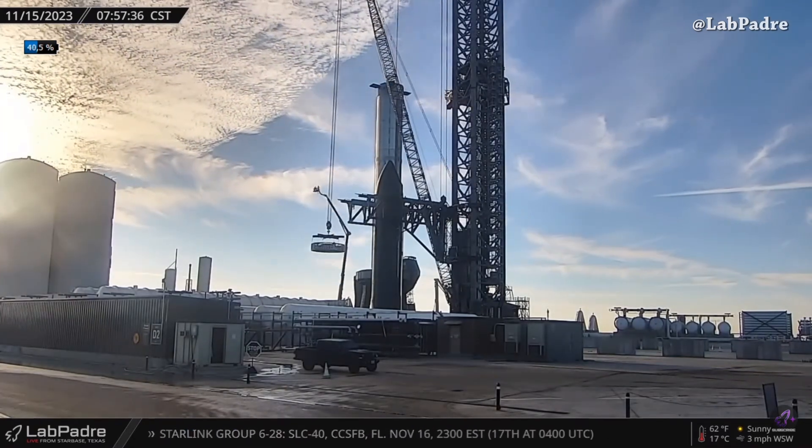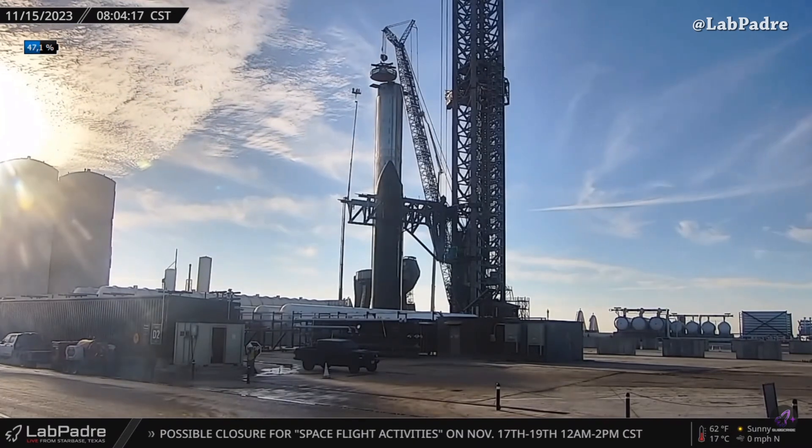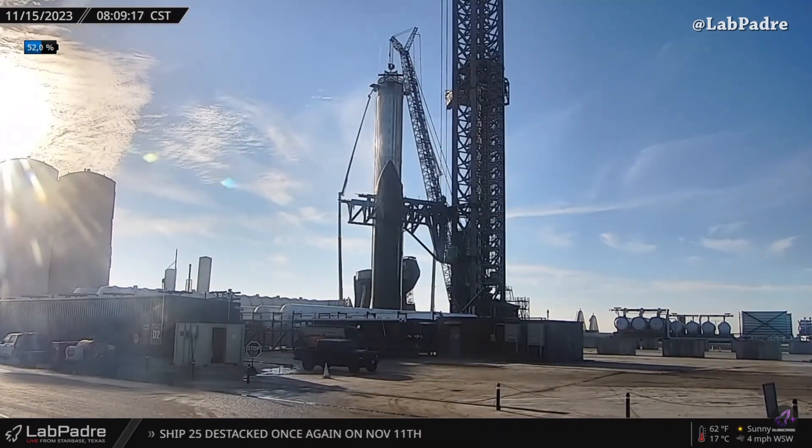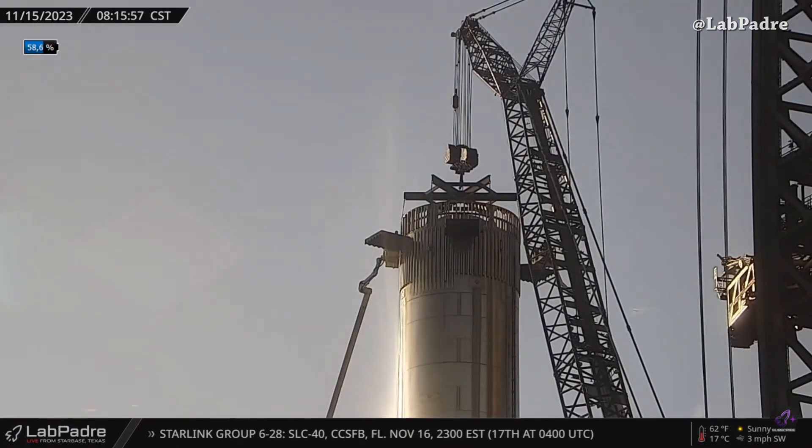Welcome to Starbase Pink — this is your daily space and SpaceX news. Let's start the updates with the SpaceX team installing the stacking ring this morning, captured from the Lapadres Rover 2.0 camera. In the next few hours they will lift Ship 25 and stack it so we can see the full stack.